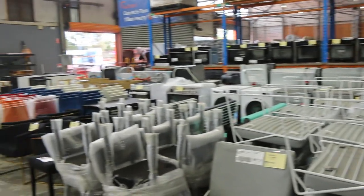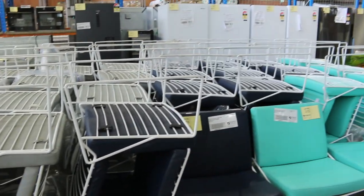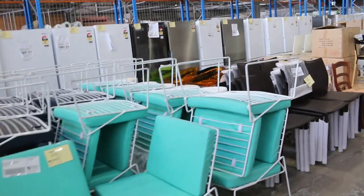Lots of these beautiful outdoor armchairs. I can see grey, navy and also the turquoise colour. Really nice looking units, and again unreserved on those.